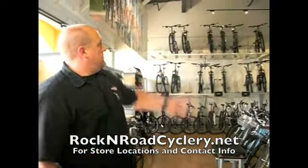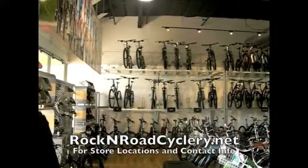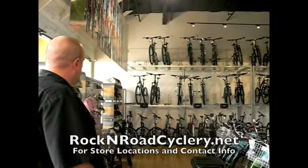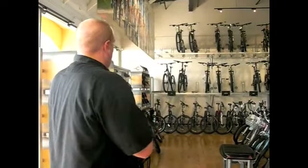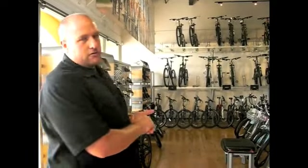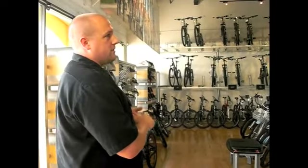Probably our biggest showcase is our full suspension mountain bikes on the left side here when you come in. These are our bread and butter bikes. This is a mountain bike community and area, so we've got a full line from Specialized — from entry-level full suspension mountain bikes all the way up to our S-Works line, which is the best that we have to offer.